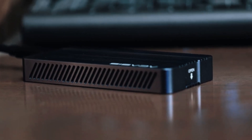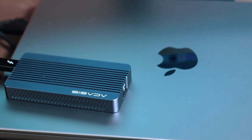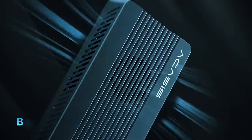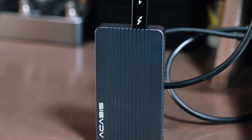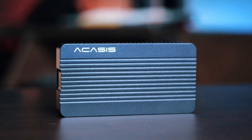Still, if performance, cooling efficiency, and reliability are what you're after, the Acasus 40 Gigabits Per Second SSD Enclosure checks all the boxes. It's a fantastic investment for power users who need their gear to keep up with demanding tasks, without compromise.